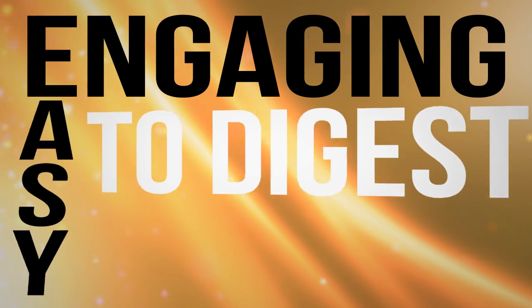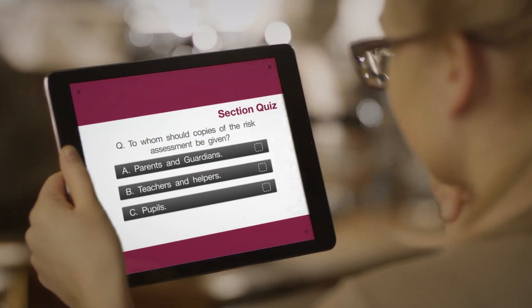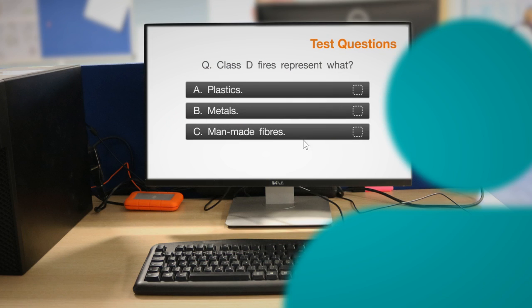We take pride in the course content being engaging, easy to digest and easy to remember, and good thing too, because we keep you on your toes throughout each programme with a question at the end of each section and a multiple choice test at the end of each course, so you can be sure you've soaked up all the knowledge you need to.